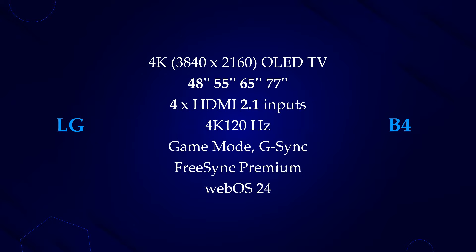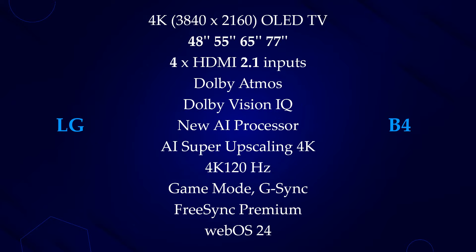This is the best step from LG. The LG B4 also has all the flagship specs like Dolby Atmos Audio, Dolby Vision, a game mode, G-Sync and FreeSync Premium, and WebOS 24.